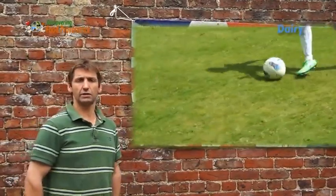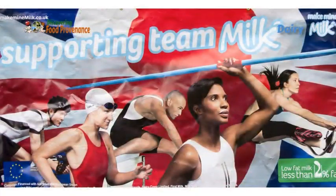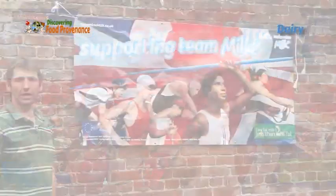British athletes are also backing this campaign, as you can see with the famous milk moustache, proving the benefits of milk in exercise.